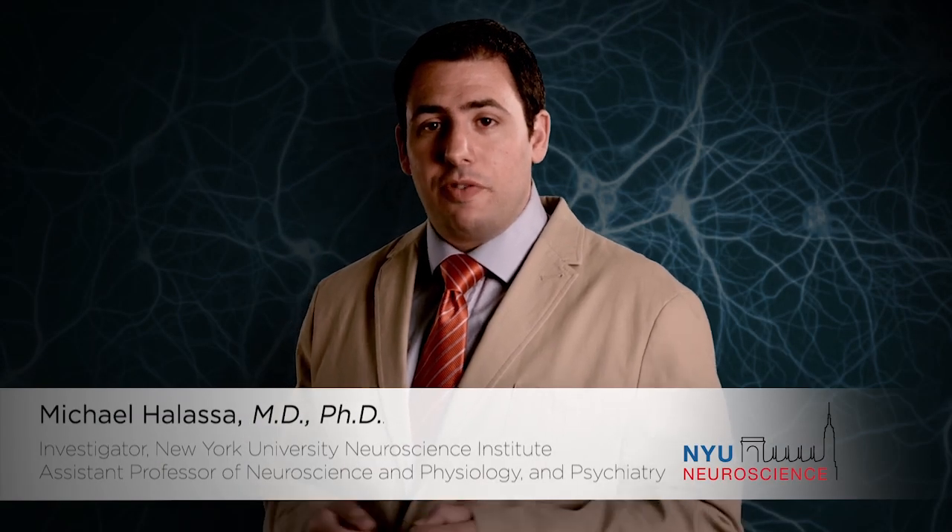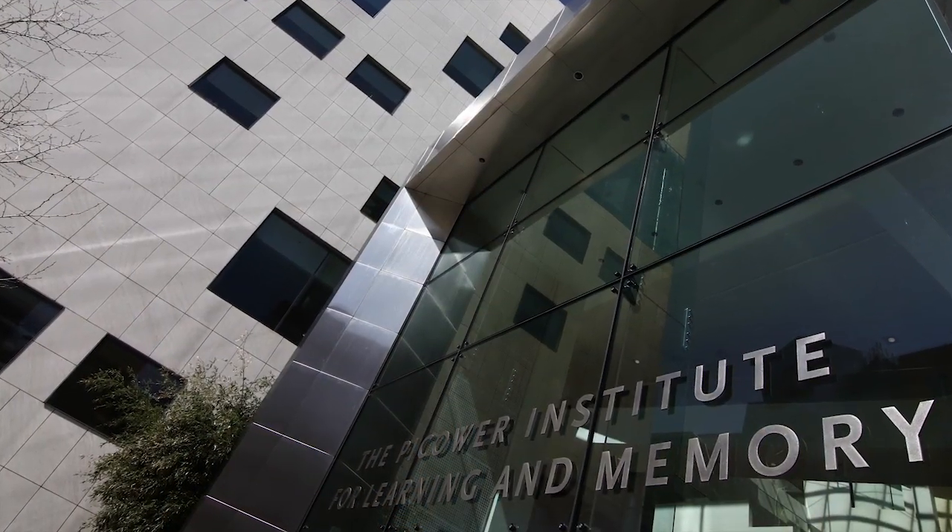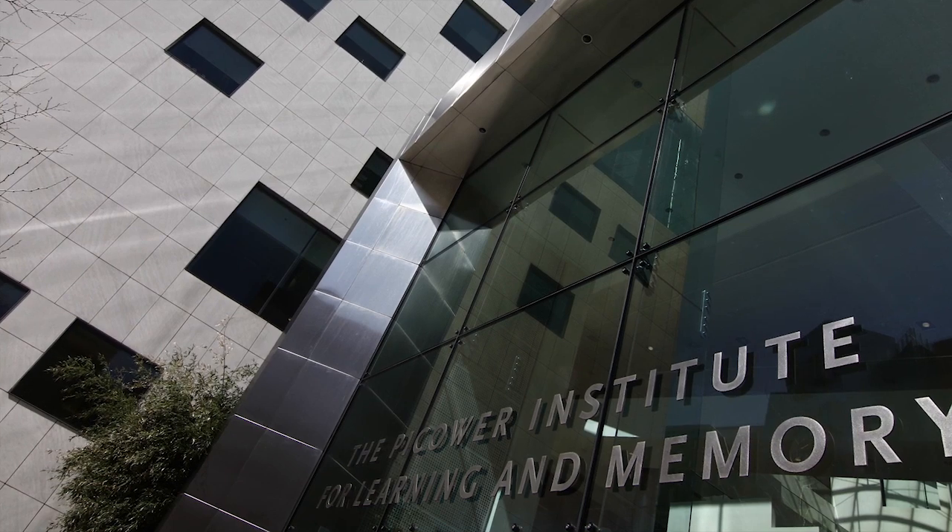I am Michael Halassa and I'm an assistant professor at the NYU Neuroscience Institute. In this video, I will share with you the work that we have published in the current issue of Cell. This work is the culmination of my postdoctoral career at Matt Wilson's lab at MIT.